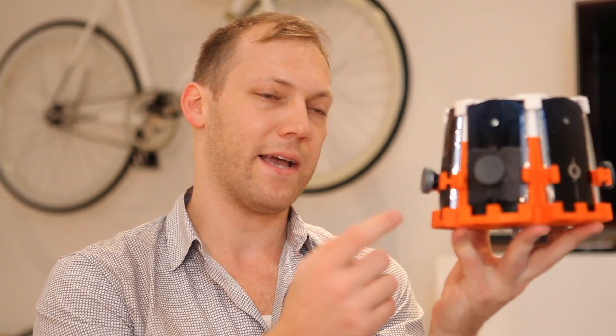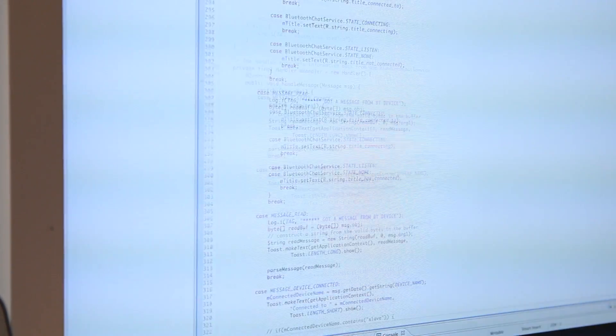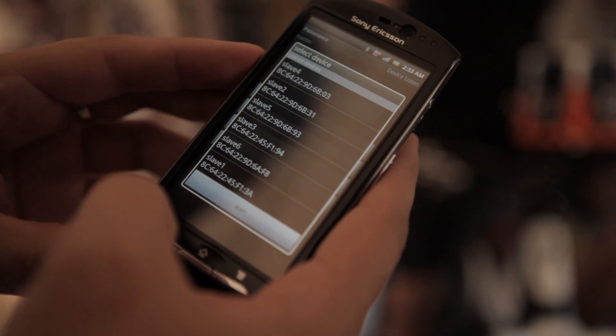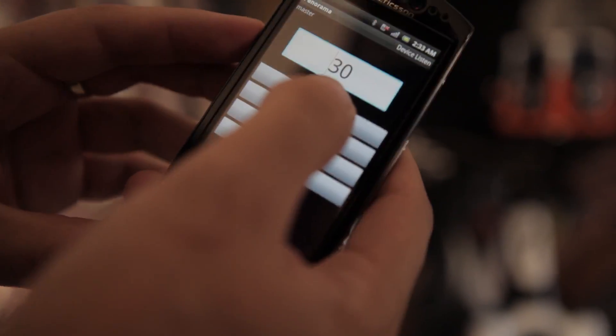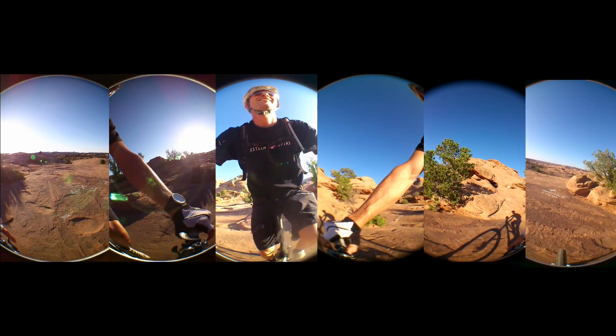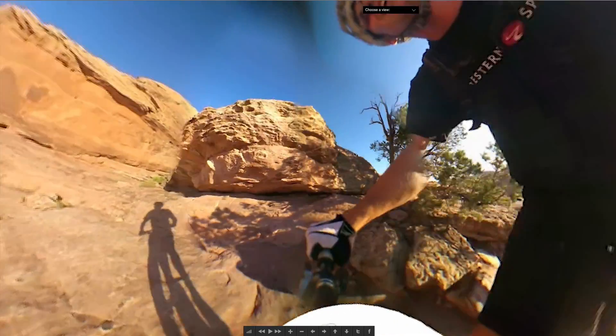There's no way for us to manually set anything. What the software does is it coordinates all these phones to talk simultaneously together to one master phone, sets them up, and then triggers the recording. I haven't seen anything quite like this, especially for the purposes of shooting panoramic video — I think that's really unique.